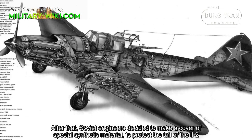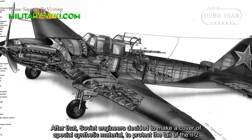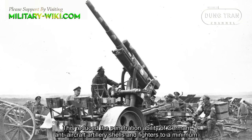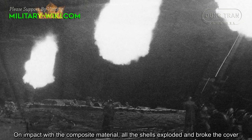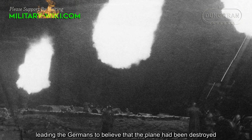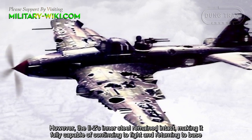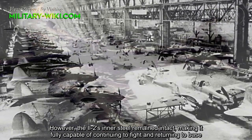After that, Soviet engineers decided to make a cover of special synthetic material to protect the rear of the Il-2. This reduced the penetration ability of German anti-aircraft artillery shells and fighters to a minimum. On impact with the composite material, the shells exploded and broke the cover, leading the Germans to believe that the plane had been destroyed. However, the Il-2's inner structure still remained intact, making it fully capable of continuing to fight and returning to base.